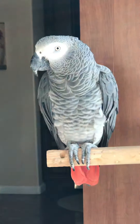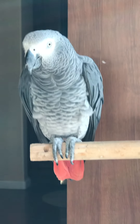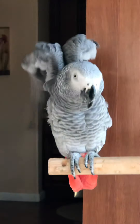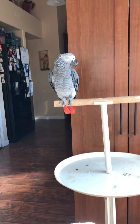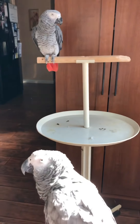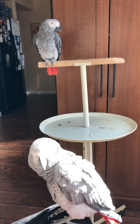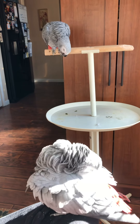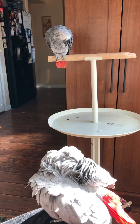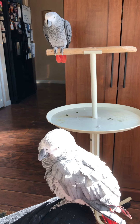Hi, handsome. What are you doing? Oh, pretty boy. Pretty birds. My pretty babies. Love you guys.